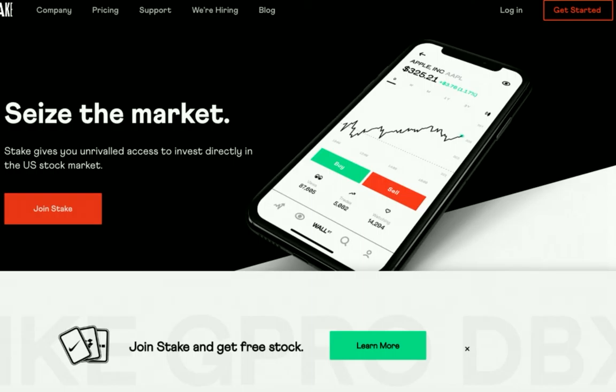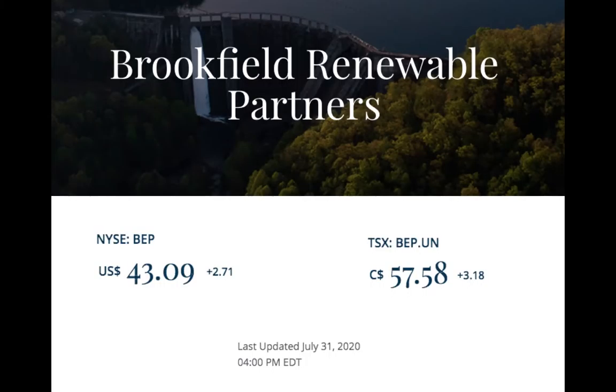I wish I'd known you sooner, Stake. Okay, let's get into this stock, shall we? Without further ado, the stock is Brookfield Renewable Partners, listed on the NYSE and the TSX. Here are some recent prices as of July 31st, 2020.